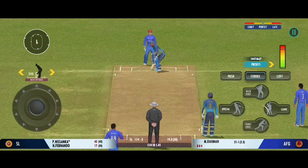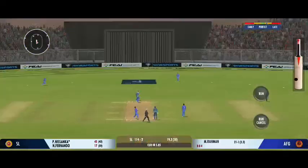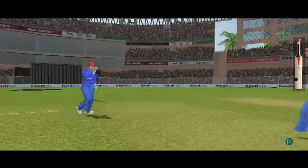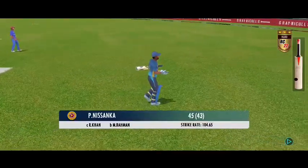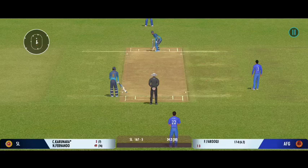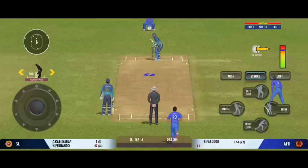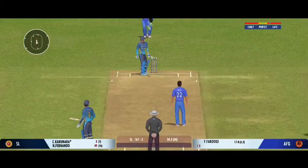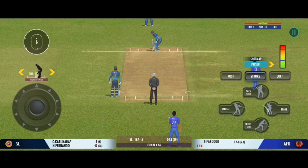Will he take him on again? Let's see. Bowl the right length and found the edge — another breakthrough. Well, the captain has been very smart with his bowling changes. Peach of a delivery; he was unable to play that one. The batter looked extremely iffy on the previous ball, lucky to have missed it.